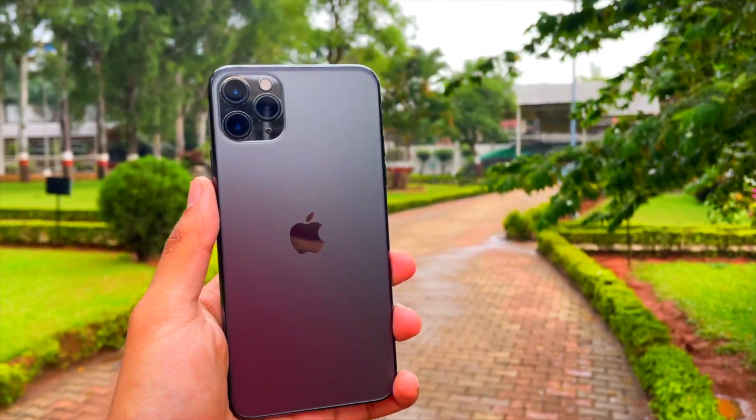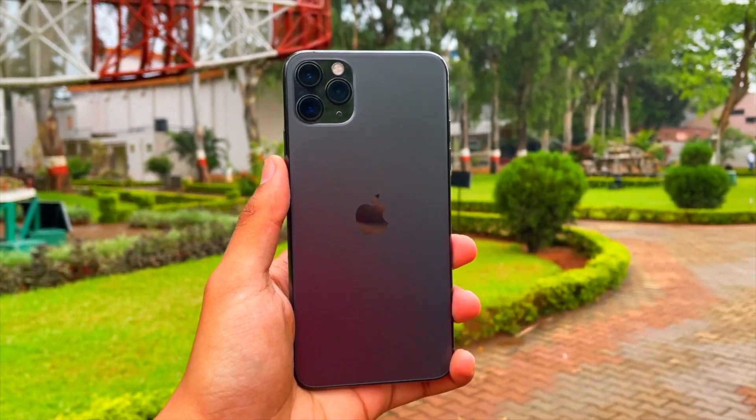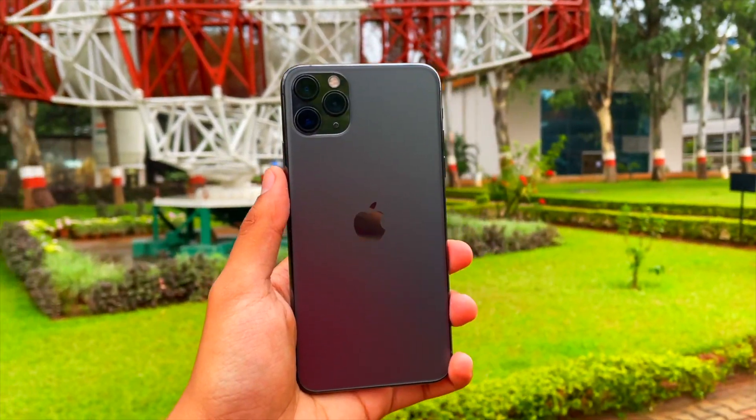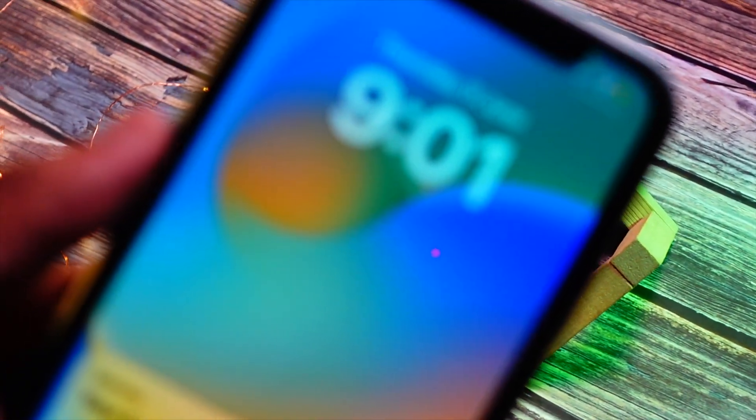Hello everyone, how are you all doing? In this video we are going to talk about iOS 16 beta 8. My name is Jay, you are watching Tech Hyped. If you are new here, consider hitting that subscribe button. We are really really close to 10K and I want to get to 10K as soon as we can, so let's get right into this video without wasting any more time.